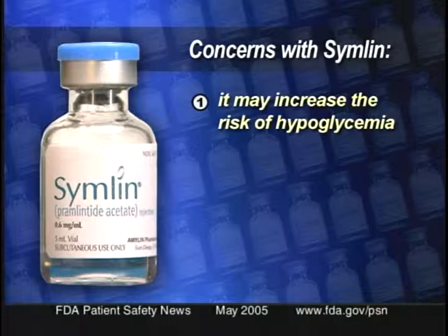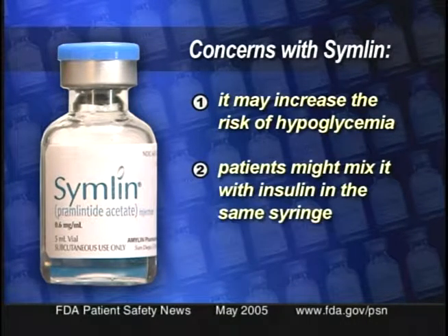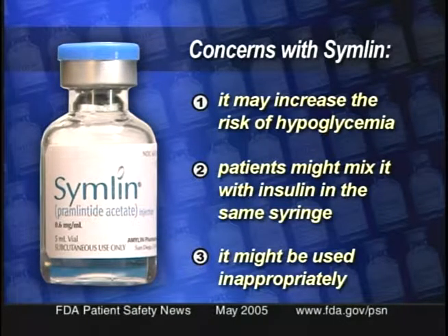Patients with type 2 diabetes already have drugs other than insulin to help control their blood sugar. For patients with type 1, however, Symlin will be the only therapy in addition to insulin that is available. But FDA and the manufacturer do have some safety concerns about this drug. They're mainly concerned with the way the drug is going to be used and prescribed. The first concern is that the drug may increase the risk of hypoglycemia, and this risk is greatest in type 1 diabetics and in those with gastroparesis. The second concern is that patients might mix Symlin with insulin in the same syringe, and that can alter the activity of the insulin. The third concern is that the drug might be used inappropriately in patient populations where the risk-benefit profile hasn't been established.